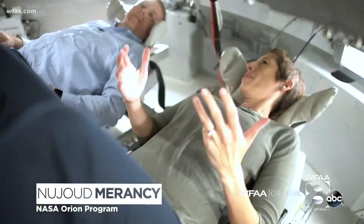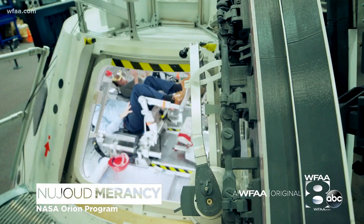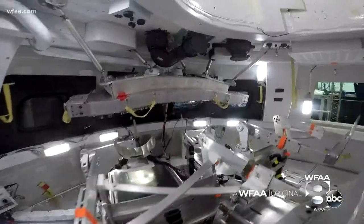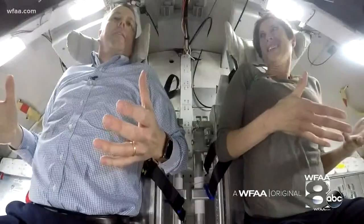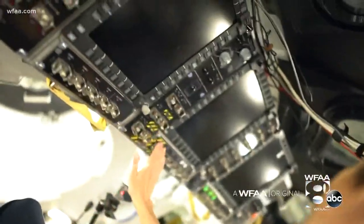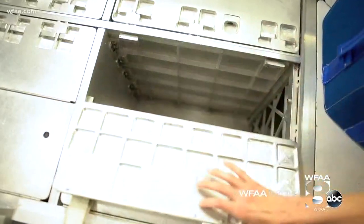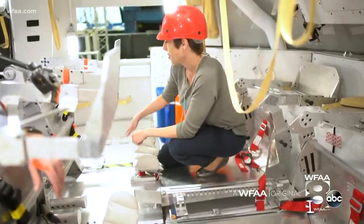Right now we're in the pilot and commander seats for the Orion capsule and we're in the launch configuration. Astronauts can live in here for three weeks? Yes — about the size, the volume of two minivans. That's Najoud Maranci. She and her team make sure everything works right on Orion. There are actually several lockers here.